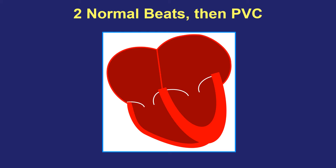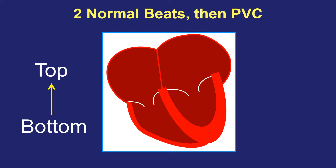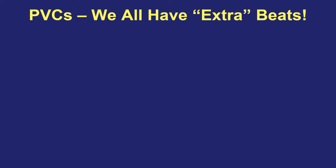Let's look at what a normal heartbeat looks like and then a PVC. I'm going to show you two normal heartbeats in a row and then an abnormal PVC. Top, bottom, top, bottom — boom. That was a PVC. That third beat, that PVC beat, came from an abnormal electrical signal that came early in the bottom half of the heart first, instead of a normal heartbeat where the signals come in the top half of the heart first. So that changes the order of things for that PVC.